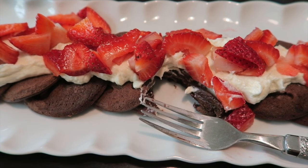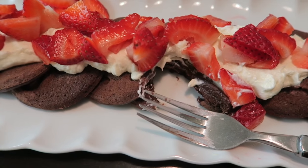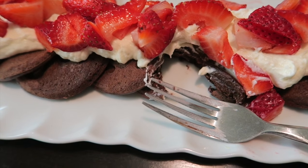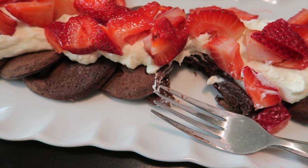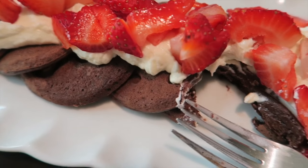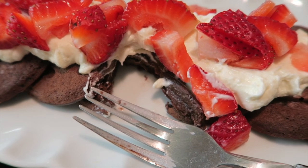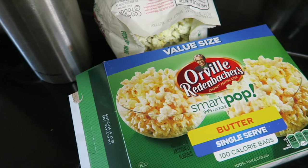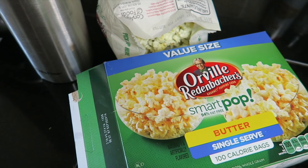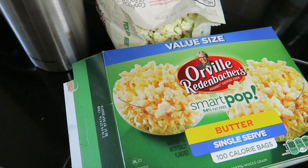It tastes like I'm eating a brownie with cheesecake topping — so good, you've got to try it! If you're wondering, you should be able to find the Kodiak Cakes mix at your local Target. They're delicious — it seriously tastes like little brownies.